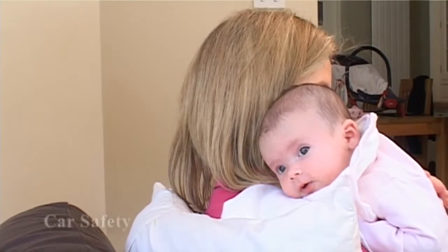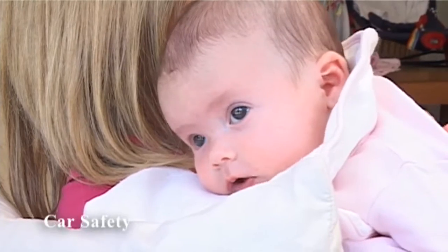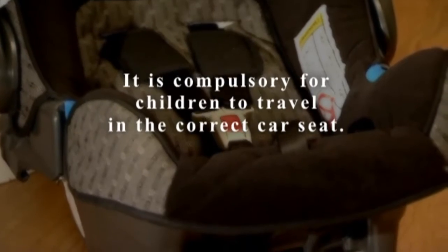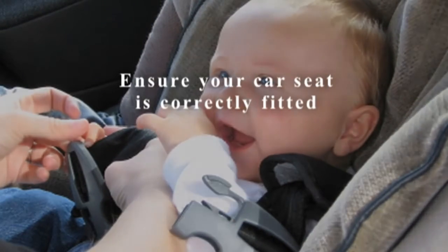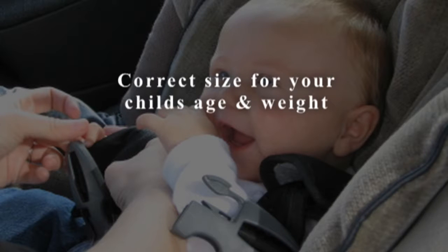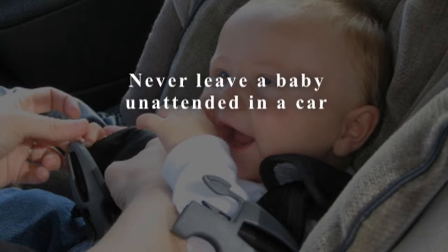For the first few weeks after the birth of your baby, you'll probably want to stay close to home. However, babies are pretty good at travelling and tend not to be as disrupted as parents may fear. New EU child safety protection laws have come into force, making it compulsory for all children to travel in the correct child's seat. Car seats must be in accordance with EU standards. Make sure your car seat is correctly fitted, follow the manufacturer's instructions, and practise fitting it a few times before you need it. Make sure the seat is the right size for the child's age and weight and suitable for your car. Never place a rear-facing infant seat in the front of a vehicle with a passenger side airbag, and never leave a baby unattended in a car.